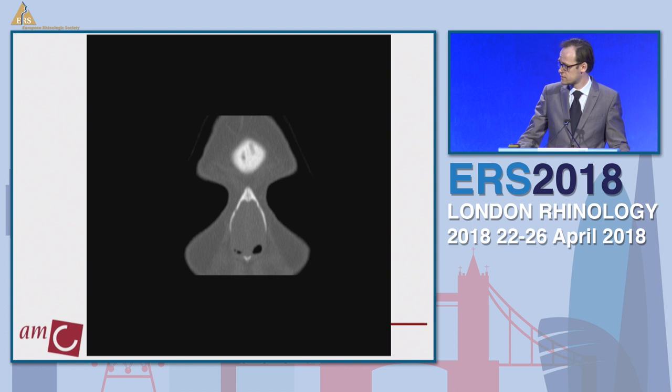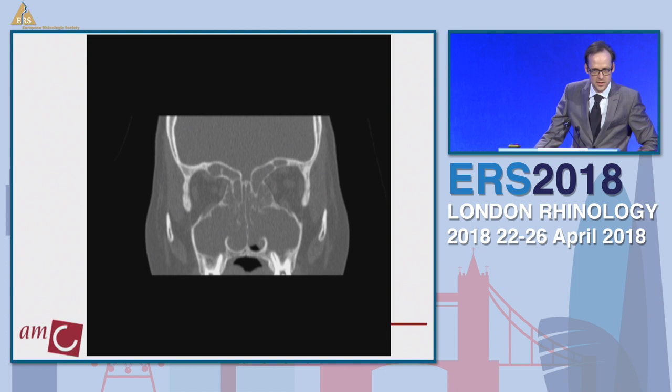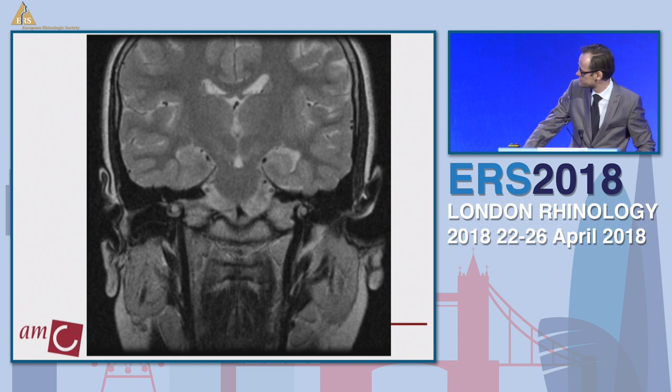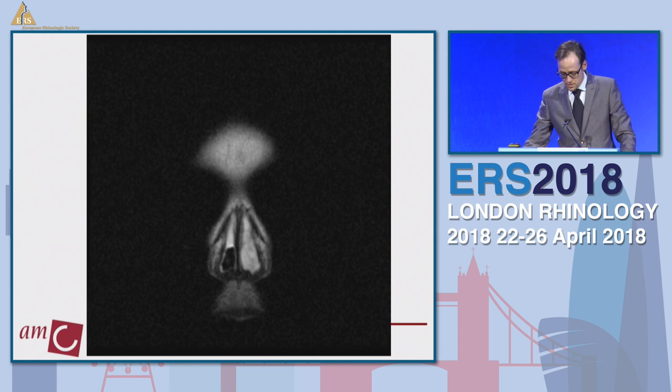We'd like to show the CT scan video from before the first surgery. You can see multiple mucoceles concerning the frontal sinus, polyps, and opacification everywhere — that was the case before we attacked it with surgery. On the MRI, you can see inspissated mucus, inverted papilloma here and there, a mucocele, and deformation of the orbit.